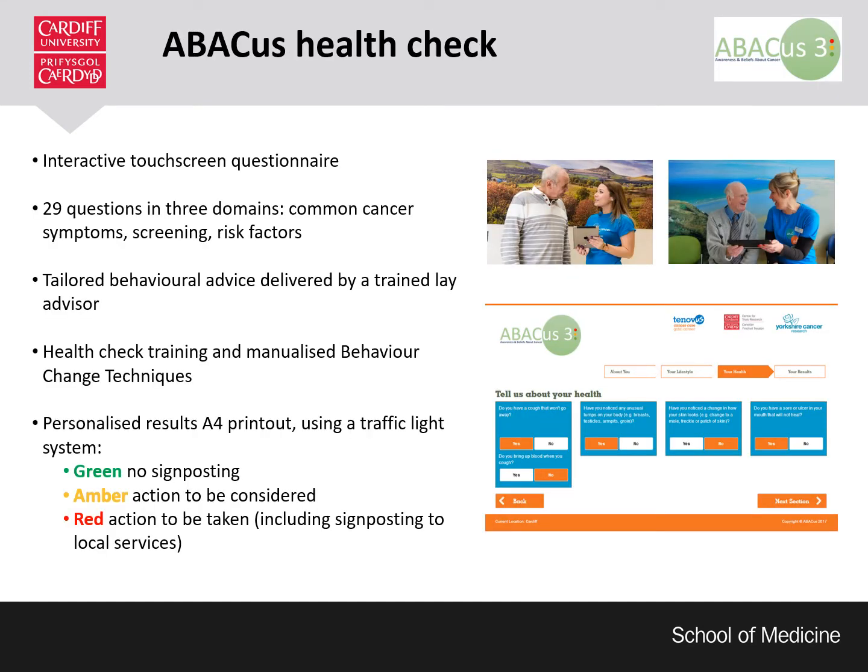To that end, the Abacus Health Check was developed. The Abacus Health Check is an interactive touchscreen questionnaire that covers three domains: common cancer symptoms, screening and risk factors. The questionnaire is completed by the participant with support of a trained lay advisor. Dependent on participant answers and results, the lay advisor delivers tailored behavioural advice to the participant through manualised behaviour change techniques. At the end of the questionnaire, participants receive a printout of their personalised results using a traffic light system.